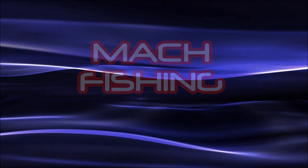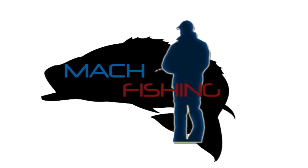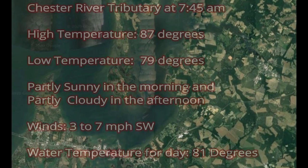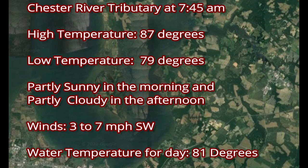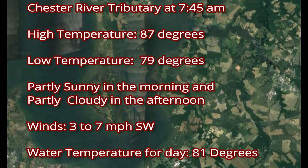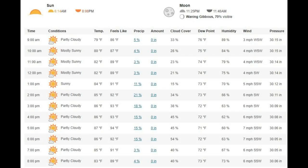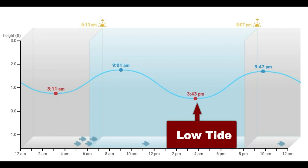Welcome to another episode of Mock Fishing. In this episode, I would join Eric to explore a tributary off of the Chester River. The morning started off rough, with only two crabs to show for it on three runs in six feet of water. We moved the lines twice with no more crabs to show for our efforts. We would be blessed with no rain and a high temperature of 87 degrees. During the day, we craft two incoming tides and one outgoing tide.